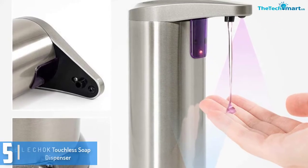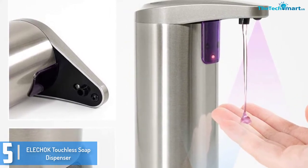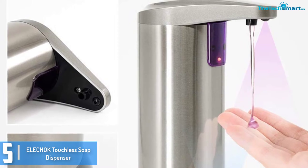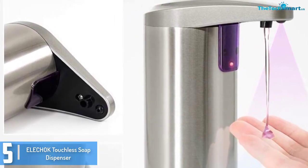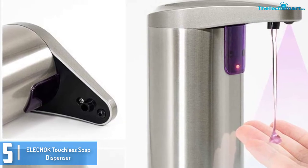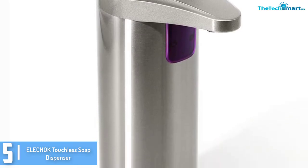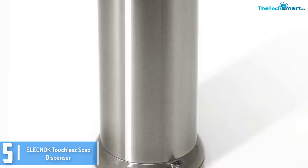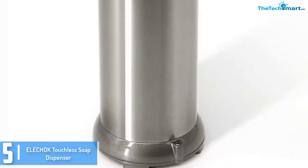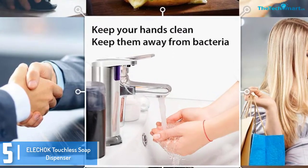Starting at number 5 we have the Elichok touchless soap dispenser. The Elichok soap dispenser is another fine option when it comes to the best automatic soap dispenser. It is a great choice for people looking for an automatic soap dispenser as it works with most liquid soap. As the name suggests, the model comes with a hands-free operation that reduces smearing of germs or smudges, boosting your hygiene.